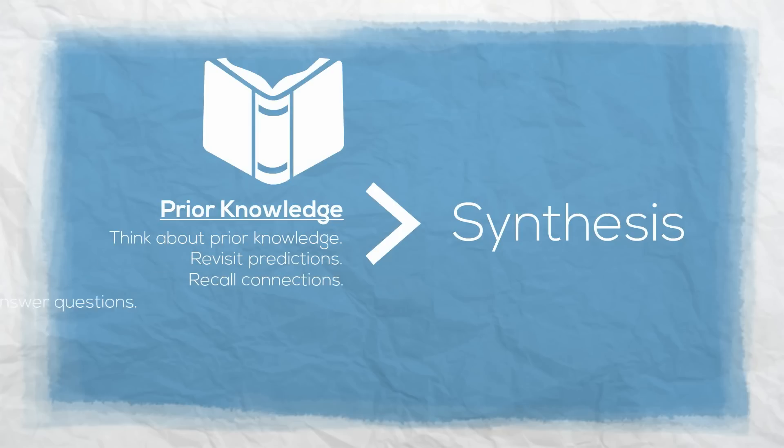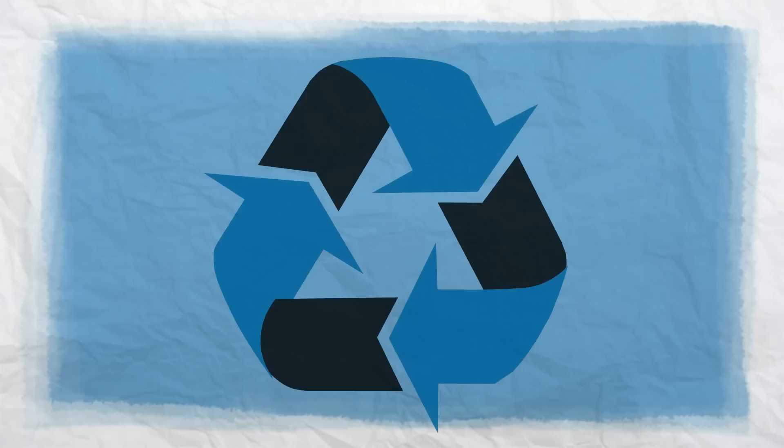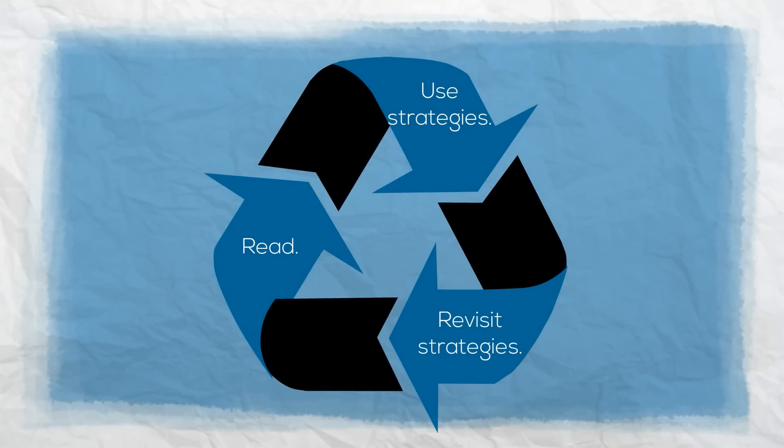It could also mean revising a summary, applying something that was inferred, or changing an analysis and evaluation of the text. Synthesis is when we go back to the ideas from those other strategies and look at them in a new way, in order to have a deeper understanding of the text.